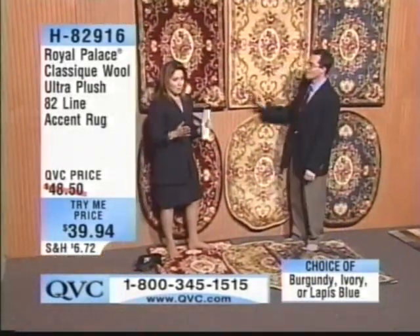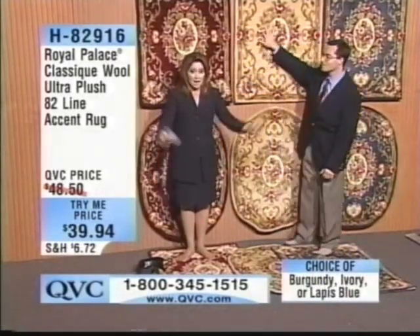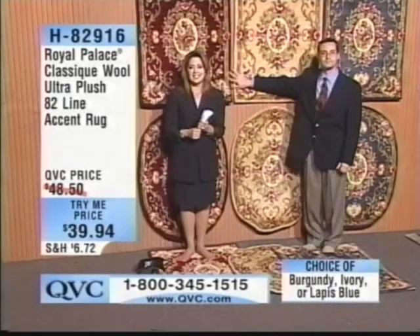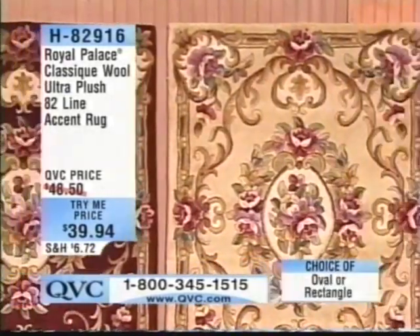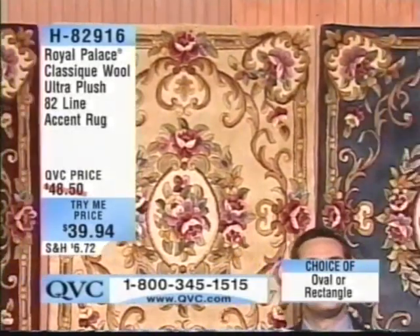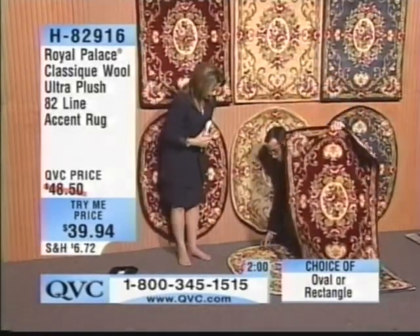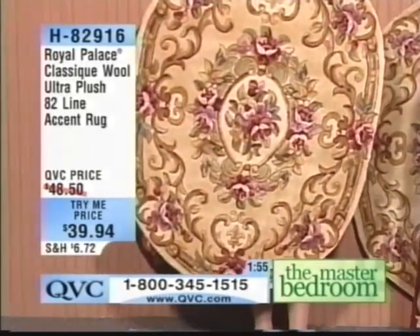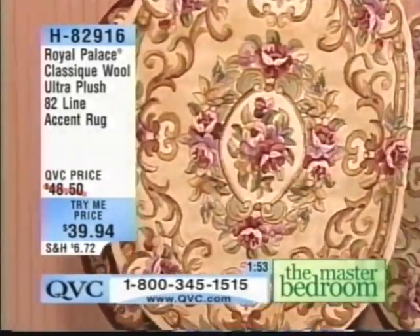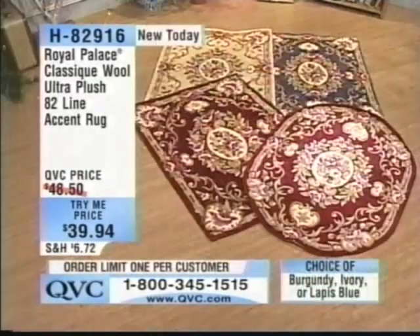This is the first time ever we've presented this — you're the first person to get your hands on this price, on your color, on your shape. Caller Judy from Louisiana joins us. Are you choosing a brand-new accent rug? Yes, I'm getting the oval and the ivory — it's just what I've been looking for. I've never had Royal Palace, so this is a first for me too. Judy, you are absolutely treating yourself to a type of rug that most people just aspire to.